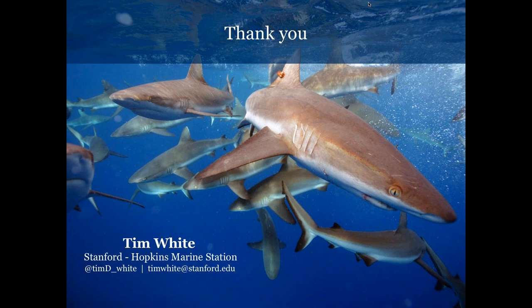Thank you so much, Tim. I think people have really found this a fascinating topic and just great work. We really appreciate you coming on and sharing with us.